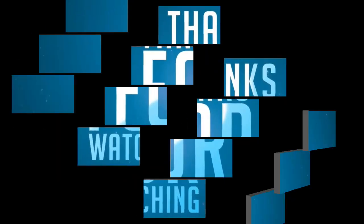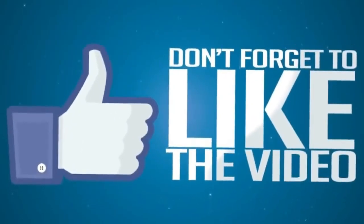Don't forget to subscribe to our channel for more videos.